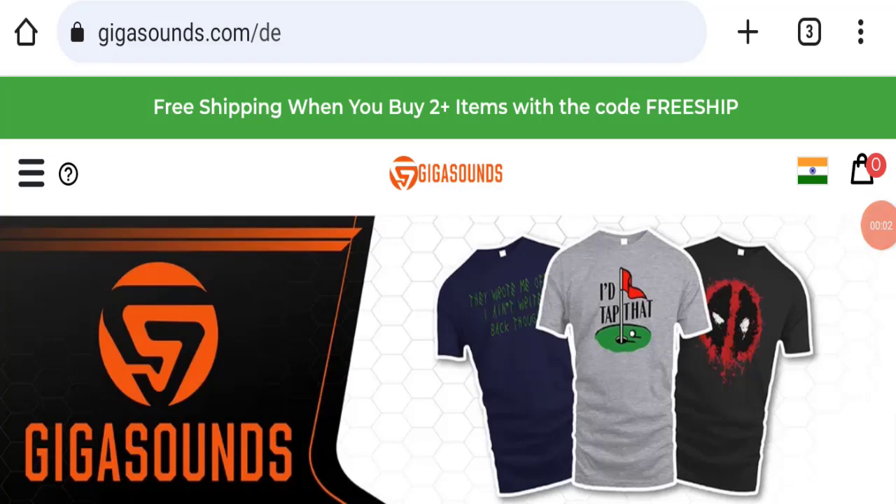Hello everyone and welcome back to my YouTube channel in Scam Advice. Today's video is about a Gigasounds review. We are going to provide you with an unbiased review. If you are going to buy any product from this website, or if you have already experienced fraud, not received your product, or got a damaged product, please watch this full video to find out how to get your money back. This topic is very popular in the United States.